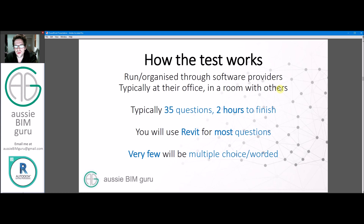So how does the test work? It's organized through software providers — mine was provided by a company called A2K Technologies. It's typically conducted at their office in a room with other people, in a quiet test environment with no talking. For architecture, the test is 35 questions and you have up to two hours to finish. It took me just over half an hour, but it may take people up to the full two hours depending on their experience level. You will actually use Revit during the test for most questions, so be ready to be tested on the software itself. Typically you'll use either the latest version or the one before.